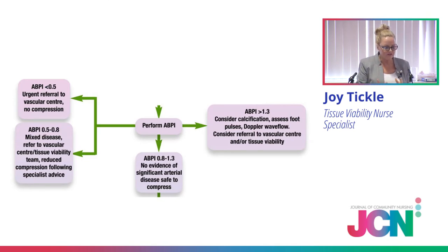At 0.5 to 0.8, certainly be thinking mixed aetiology — some venous signs but some arterial disease — so refer on to your tissue viability team and vascular nurse. If it's greater than 1.3, there can be calcification due to diabetes or long-standing venous disease, meaning you can't get a true reading. Talk with your tissue viability team and they may recommend further tests to make sure it's safe to apply compression. In Ian's case, his ABPI was between 0.8 and 1.3, which is safe to apply compression — as it will be for most of your VLU patients on this pathway.